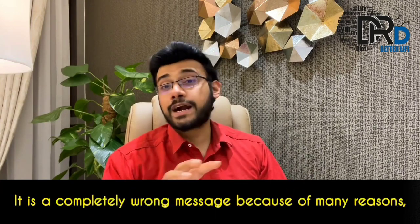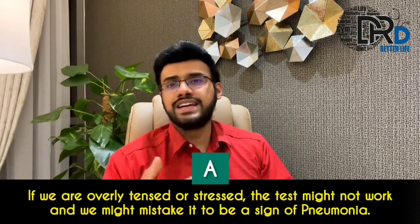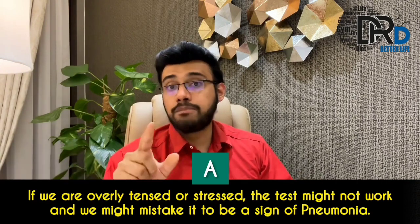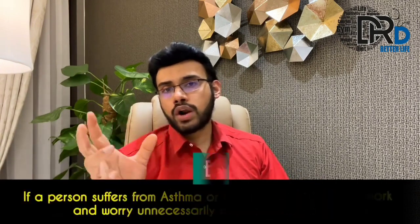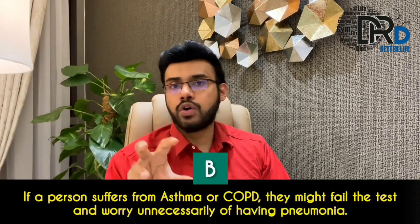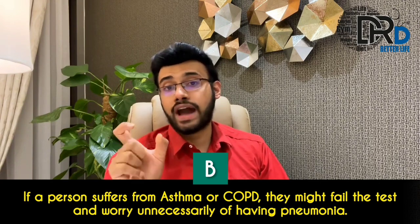This is a completely wrong message for many reasons. If you are overly tensed or stressed, the test might not work and we might mistake that to be a sign of pneumonia. Or if a person suffers from asthma or COPD, they might fail the test and worry unnecessarily about having pneumonia.